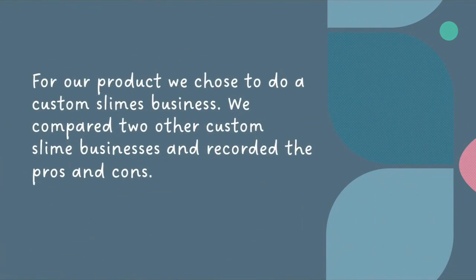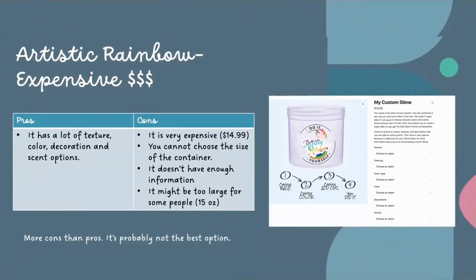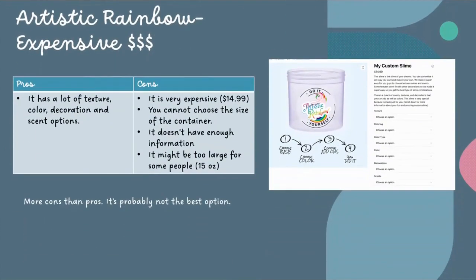For our product, we wanted to do a custom slime business. We started by comparing two other slime businesses — one cheap and one expensive — and reported the pros and cons. For our expensive slime, we chose Artistic Rainbow at $15. The pros are it has lots of texture, color, decoration, and scent options. The cons are that it is very expensive, you cannot choose the size of the container, it doesn't have enough information about the slime, and it is 15 ounces so it might be too large for some people. It's more cons than pros, so it's not a good option.